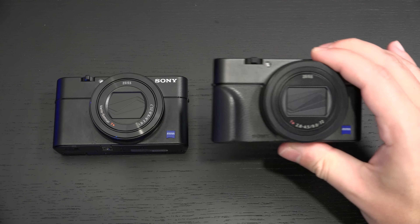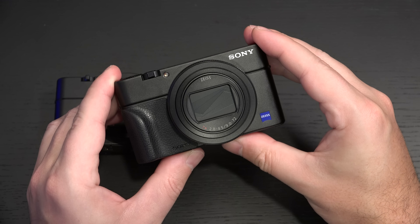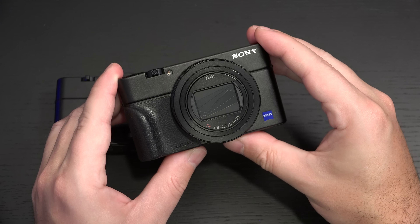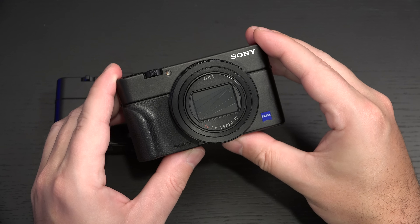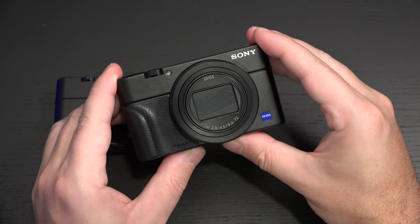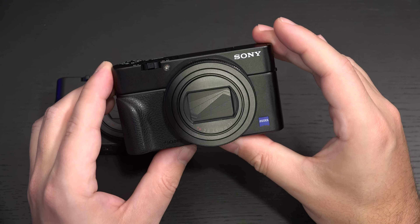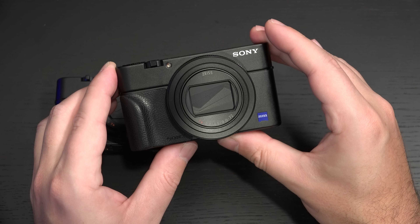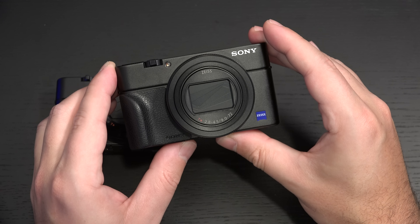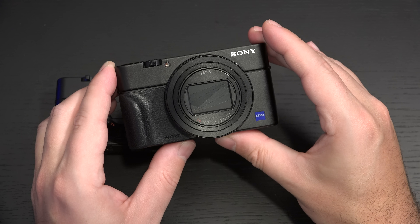Bear in mind, the Mark VI, like the Mark V, is still capped at 5 minutes of 4K video recording time. But it does now gain not just S-log, but hybrid log gamma, which is HDR capability. If you have a 4K TV with HDR, this is the first camera from Sony in the Cybershot lineup that supports HDR 4K video — which, in my opinion, is a pretty big bragging right.